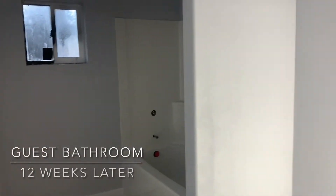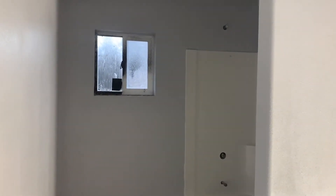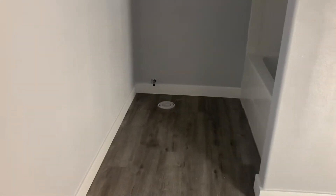Here we have our guest bathroom. A can of paint blew up on the wall before we started drywalling. The vanity will go right there, we have our tub and shower here. I still have not trimmed out this room, and then there you'll have the toilet.